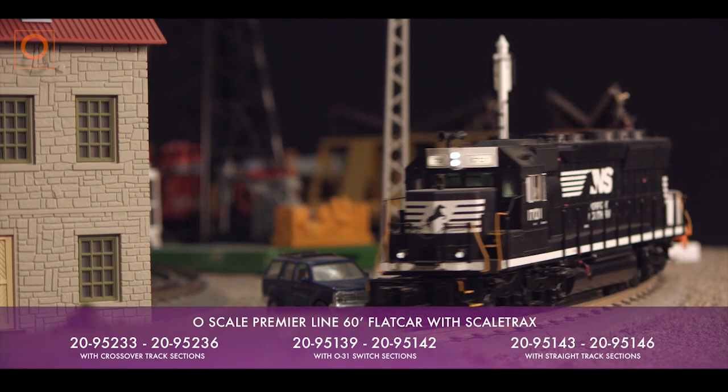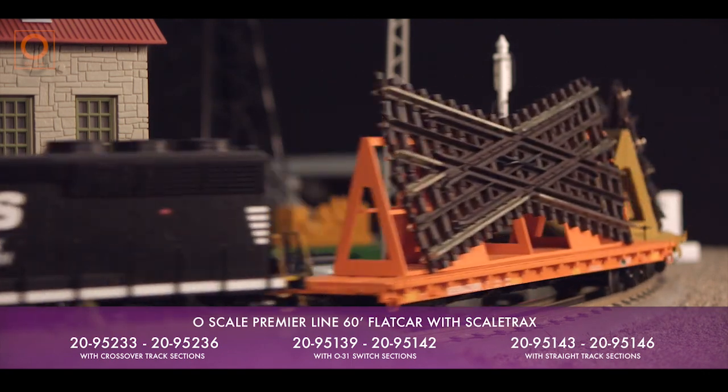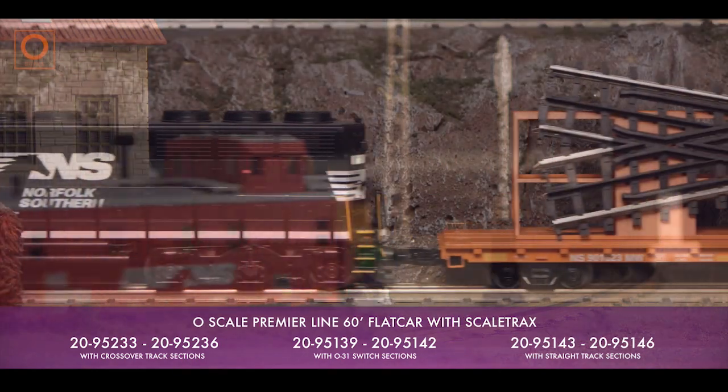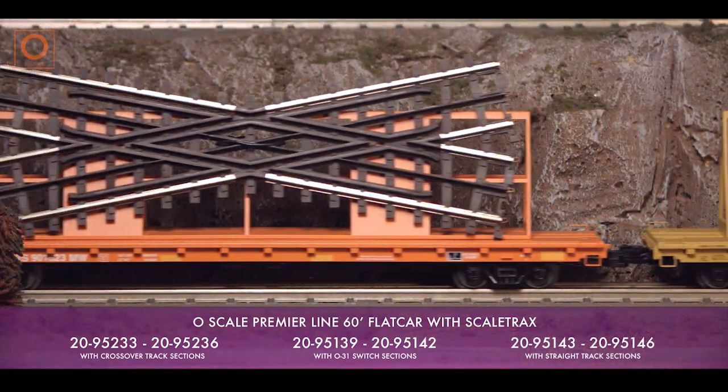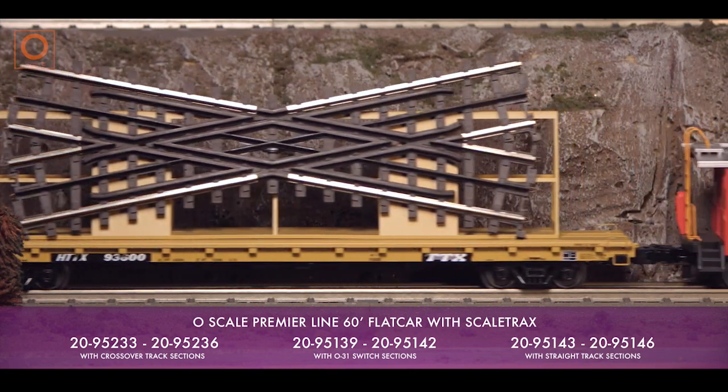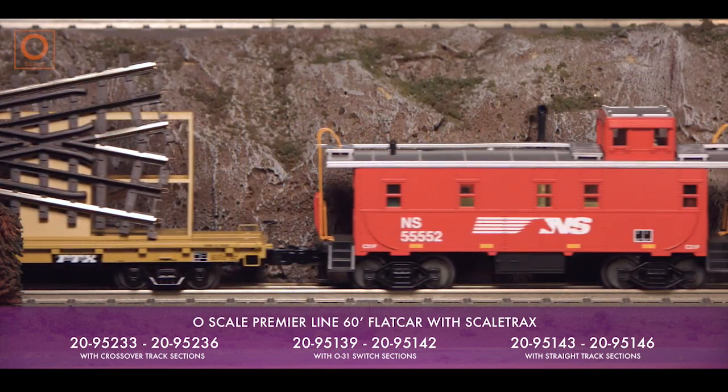Our O-Scale Premier Line 60-foot flat car can now be purchased doing just that. Coming available with your choice of crossovers, straight track, or turnout loads, these cars are a must-have addition for any O-Scale railroad's Maintenance of Way department.